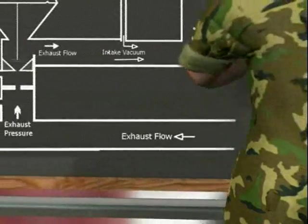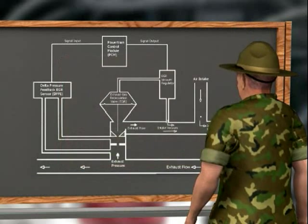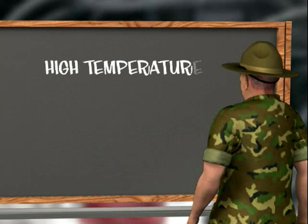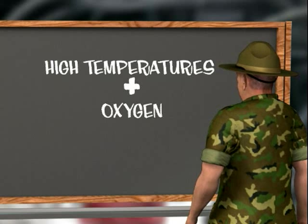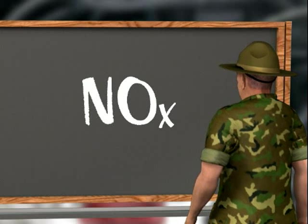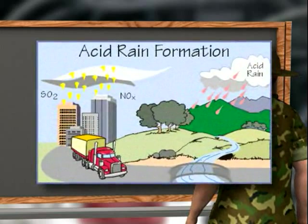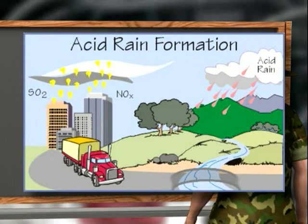Now back in the 60s, people started getting concerned about harmful emissions in the environment. And before too long, it was discovered that when high temperatures — like the short duration peak temperatures that are created near the end of the combustion process — are combined with oxygen and nitrogen, something called NOx, or oxides of nitrogen, are formed. The bad news: when NOx reacts in the atmosphere with water, oxygen, and the other chemicals normally found up yonder, acid rain forms.